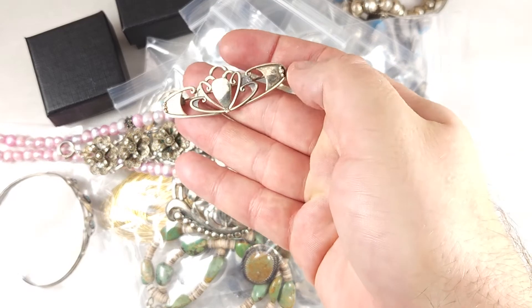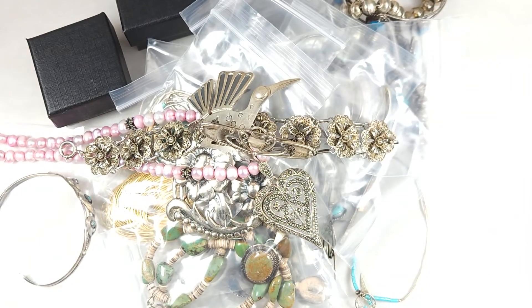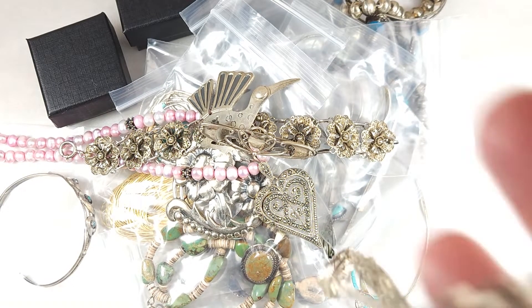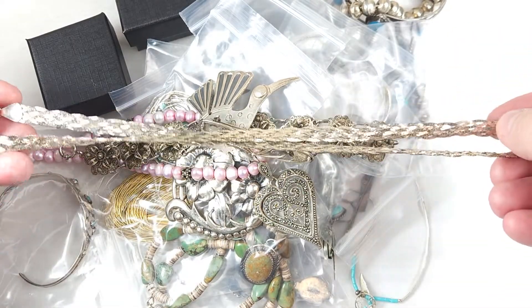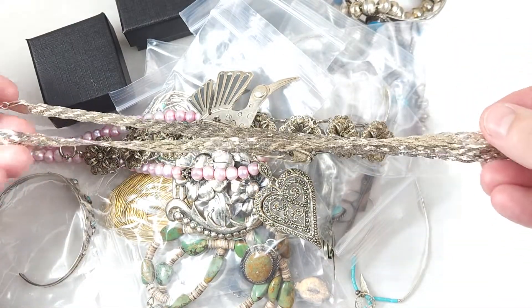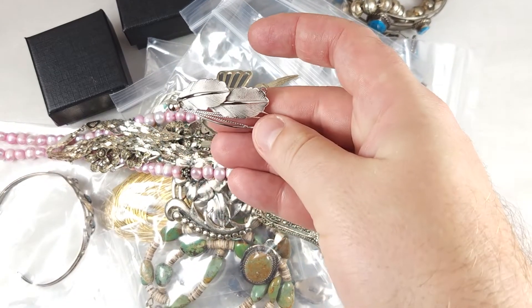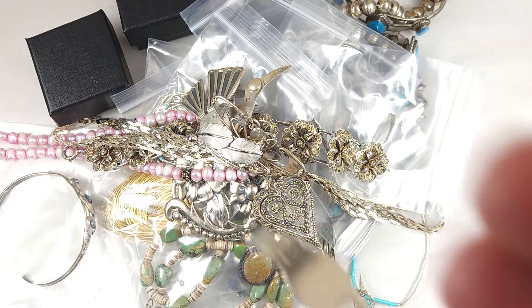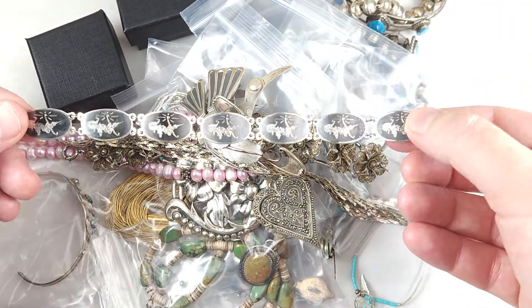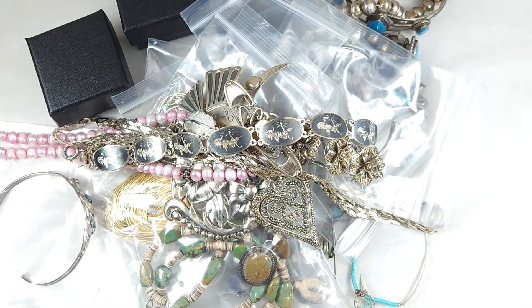I don't quite have that much time to list all of these things. This would be great for somebody who sells at a flea market — something like this you could sell that's very wearable. But for me, something that's just solid silver like that would probably just be scrap. And I've just got loads and loads of this kind of stuff, these cyan bracelets. I see them at flea markets all the time.